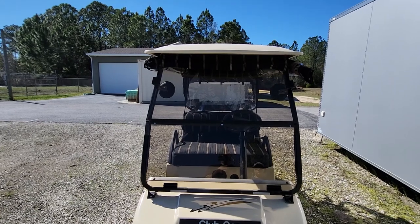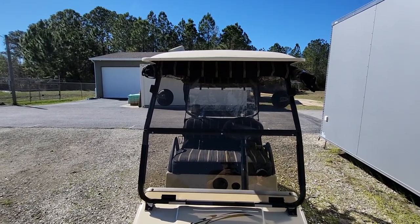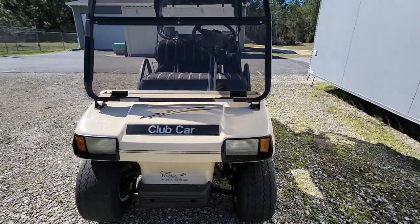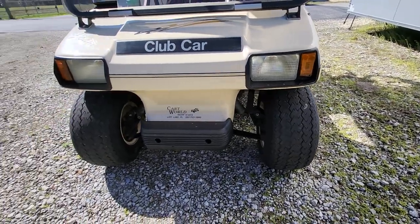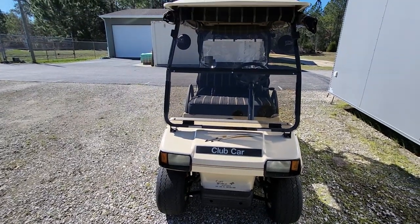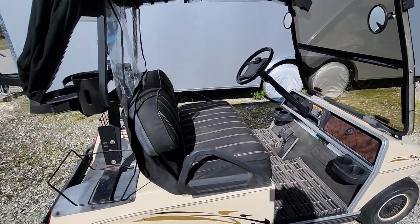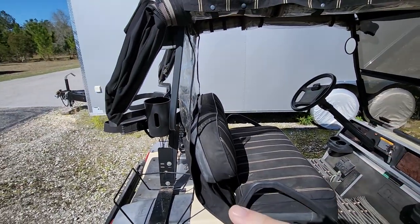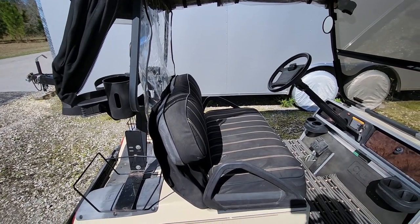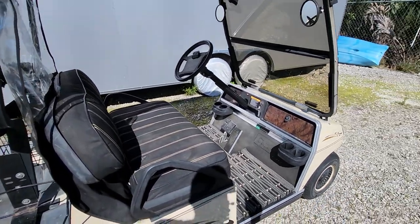It has a tinted front windshield that flips down if you want it open. The back plastic panel comes down behind your head or you can lift it up if you want to talk to your passengers. You can see the tires are just the basic stock tires, but we're going to fix that. These are just vinyl seat covers — getting the basic unit is how you can pick these up cheap and then do the upgrades yourself.